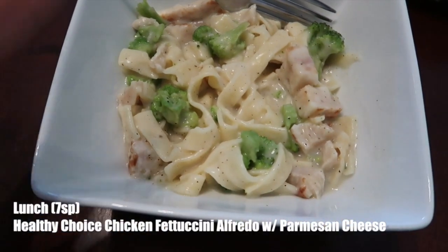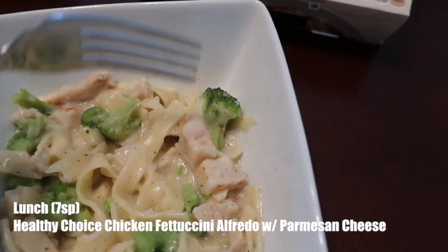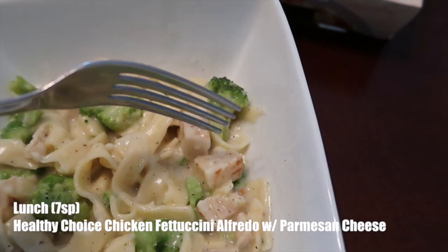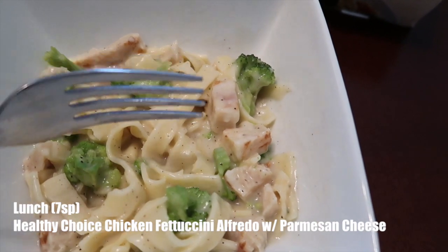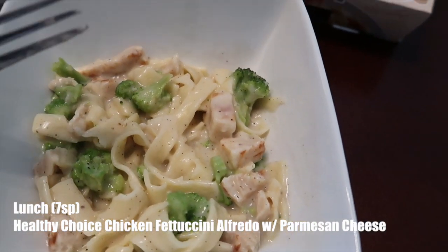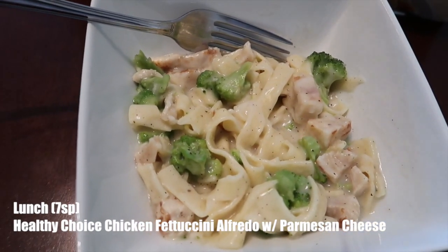The only thing I do to it after I warm it up is I add some salt and pepper. And then I like to cut up the little chicken parts because they kind of come in like long strips. I'm one of those people who like to have a little bit of chicken with every single bite. So yeah, that's all I do to it. In total, this is seven points. Super good.